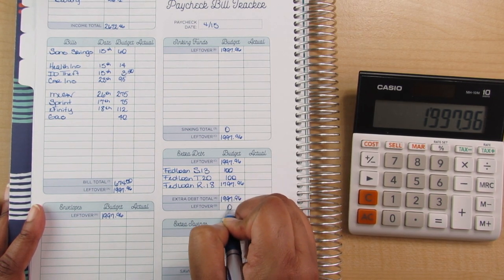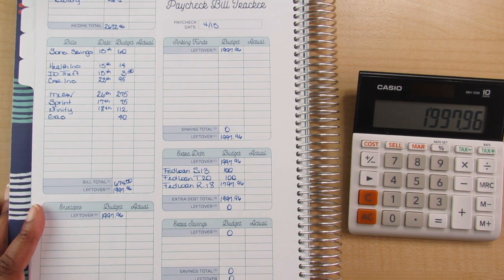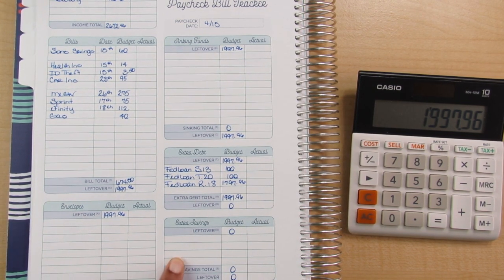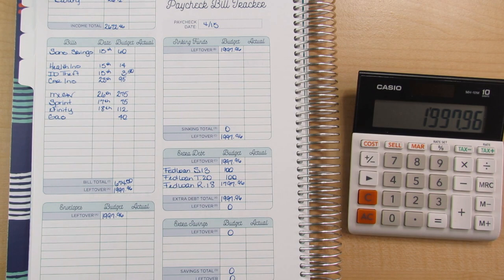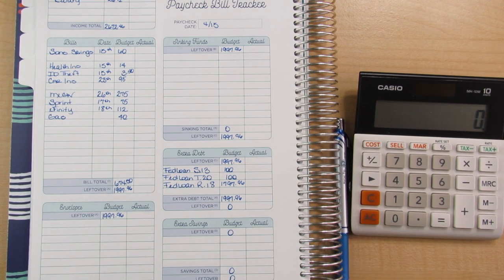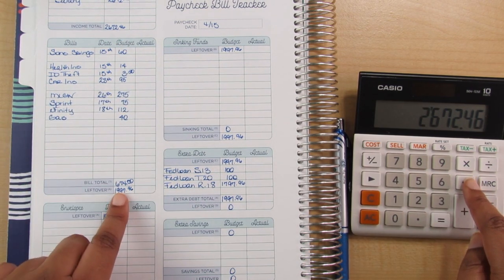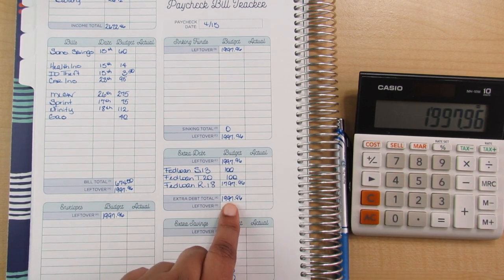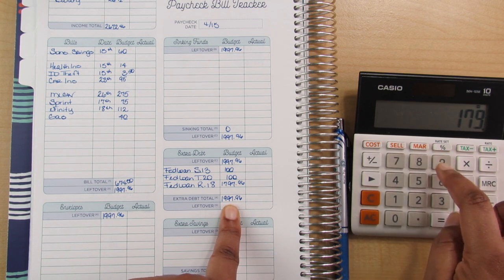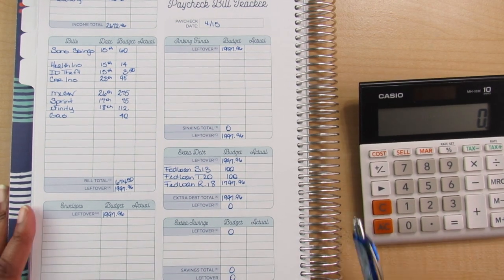My leftover is zero. I'm bringing that down to the extra savings line — at some point I'll be putting money there once the debt is gone. Following the instructions: $2,672.46 minus my bill total of $674.50 minus my debt of $1,997.96 equals $0. I have a zero-based budget.